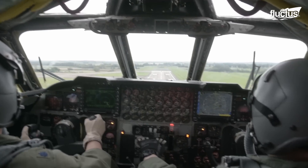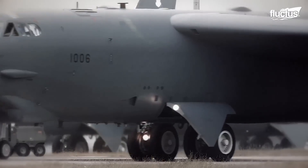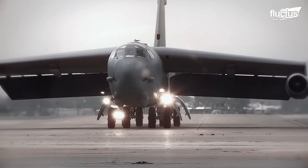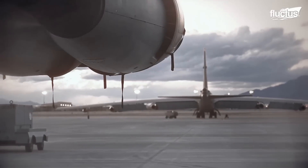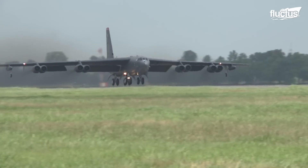Hello everyone, and welcome back to the Fluctus Channel. The Boeing B-52 Stratofortress is recognized worldwide as one of history's most successful long-range bombers. Developed in the 1950s, the B-52 served extensively during the Cold War, Vietnam War, and later conflicts like the Iraq War and Afghanistan. In total, the newest variants of the B-52 have been in service for more than 60 years. However, the United States military recently released plans to keep this iconic aircraft flying for several more decades.